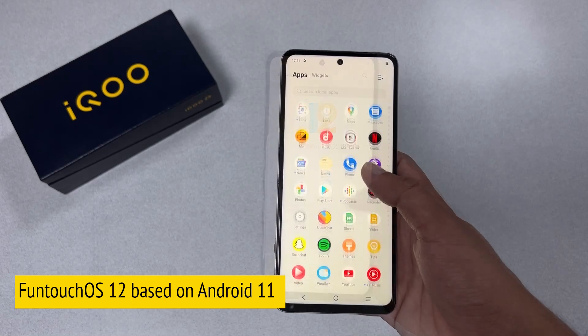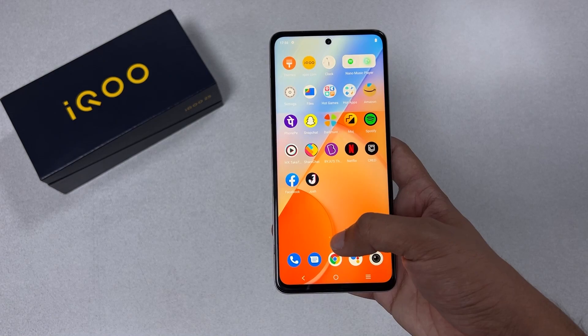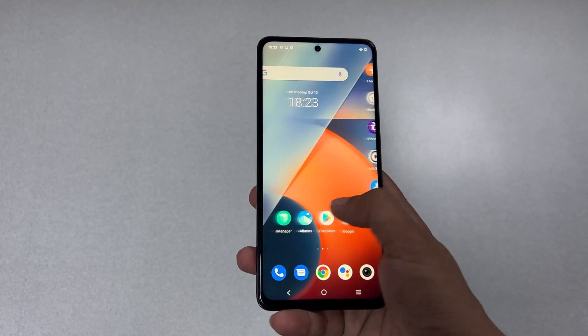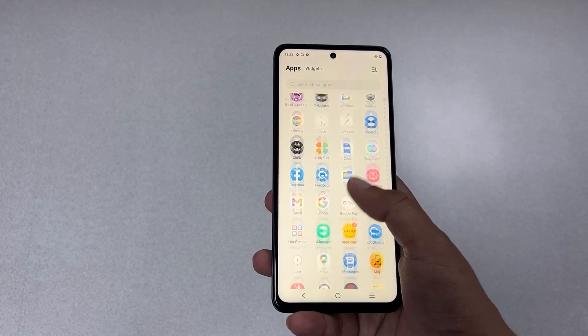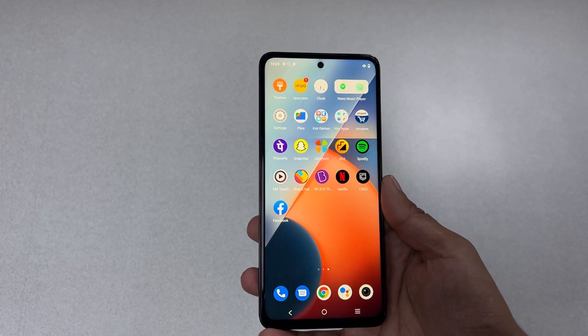One irritating aspect of the iQOO Z5 is the FunTouch OS 12 it runs on. Vivo's operating system has improved a lot in recent years, but this phone shows there is still scope for improvement. It's too crowded from the start — you get plenty of pre-installed apps including MX Takatak, ShareChat, DailyHunt, PhonePe, Cred, BYJU's, and even Vivo's own Hot Apps and Hot Games. The painful part is that you cannot even uninstall some of these apps. A phone costing 27,000 rupees should not have this many pre-installed apps.